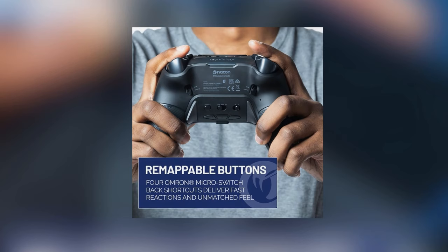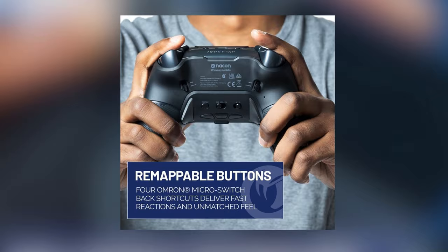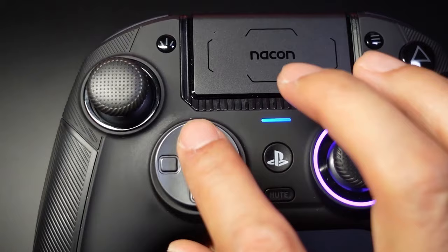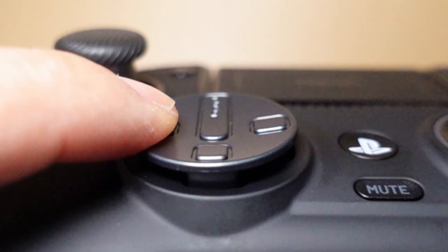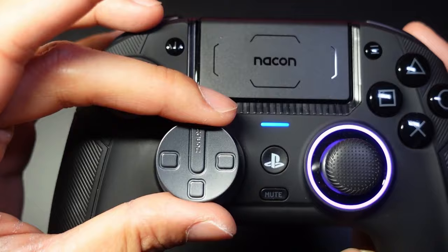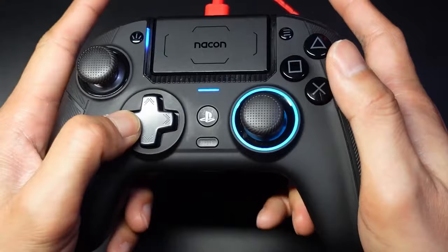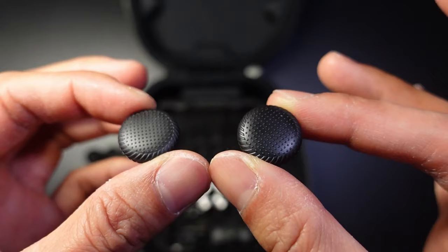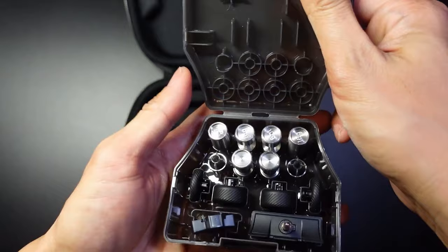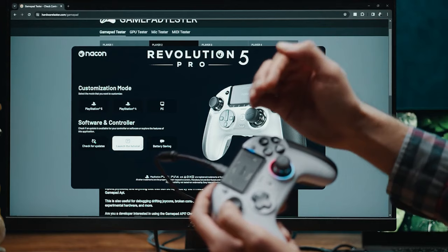The Revolution 5 Pro boasts an impressive array of customization options, from remappable shortcuts featuring four Omron micro-switch back paddles for rapid-fire reactions to a specialized D-pad developed in partnership with professional fighting game player Mr. Crimson. This controller adapts to your play style like no other, allowing you to switch between specialized and traditional D-pad designs for optimal control in any genre. It's fully customizable with interchangeable weights, thumbstick sizes, and thumbstick heads, all stored in an included case, with a dedicated app for programmable buttons and individual profile settings.